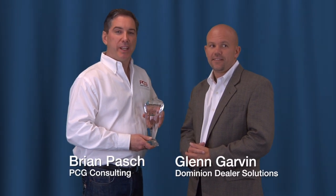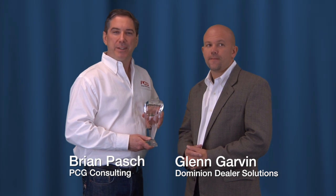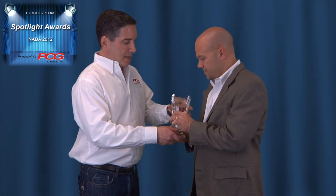Hi, this is Brian Pasch, CEO of PCG Digital Marketing. I'm here with Glenn Garvin from Dominion Dealer Solutions, and I'm here to present the 2012 PCG Spotlight Award for their latest technology, their BeBak app for dealer service. Glenn, tell us a little bit about the BeBak app and how it can help dealers connect with their consumers online.